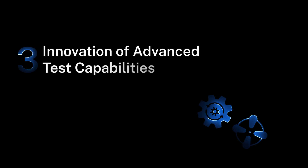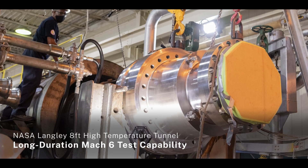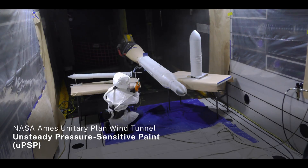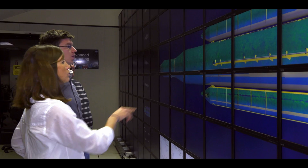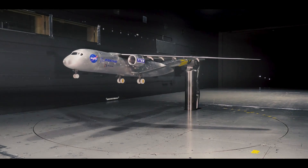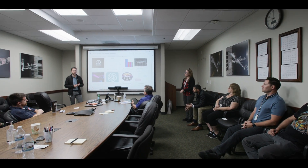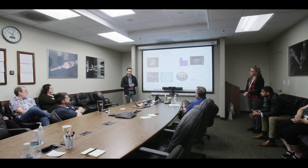AETC's third strategic goal is innovation of advanced test capabilities. Extended Mach 6 duration test capabilities and unsteady pressure-sensitive paint marked a leap forward in aeronautics testing. We continue to be forward-thinking in anticipating future research needs and solicit customer feedback to ensure future facility relevance.